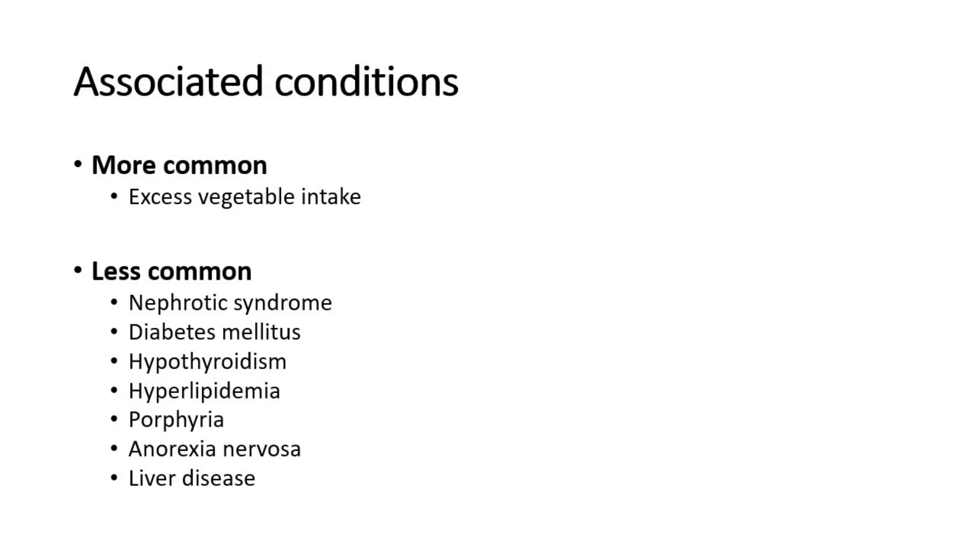The associated conditions are excess vegetable intake, and less common ones such as nephrotic syndrome, diabetes mellitus, hypothyroidism, hyperlipidemia, porphyria, anorexia nervosa, and liver disease.